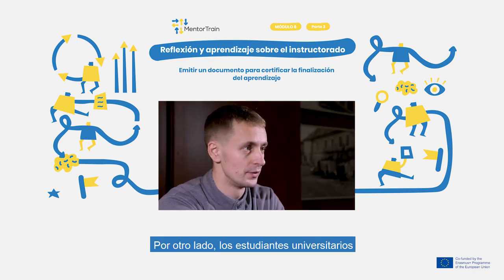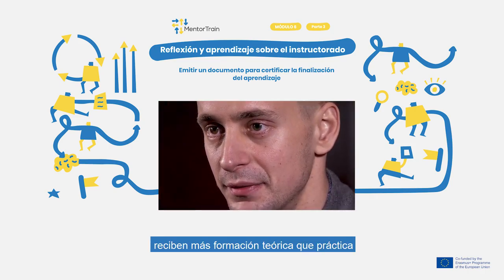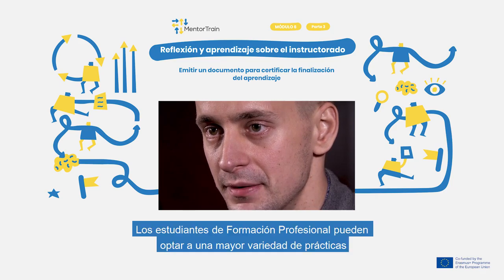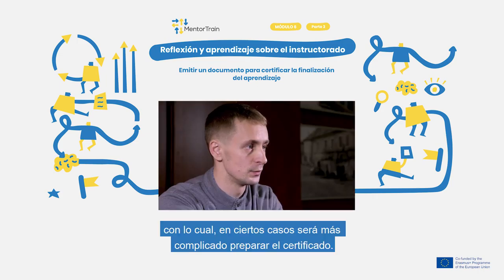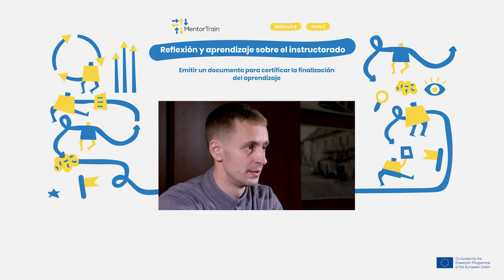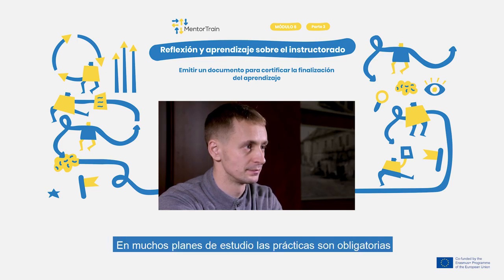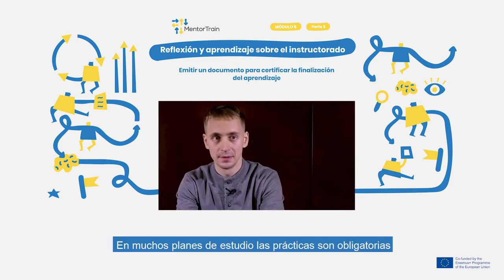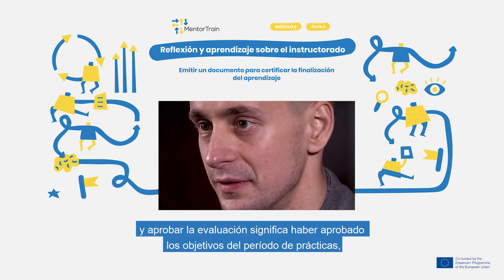On the other hand, professional higher education institutions have more theory classes and less time in real working placements. The students can also choose apprenticeship placements from a larger variety of trades and companies. Because of it, handing out a certificate is often more complicated. There is no one and only profession the students will aim at, and acquired skills can be different. In such curriculum, apprenticeship is usually part of the curriculum and getting an assessment in a study course means that the student has met the goals of the apprenticeship.